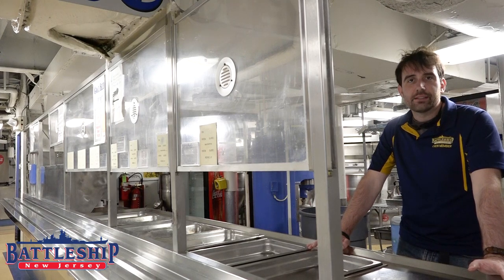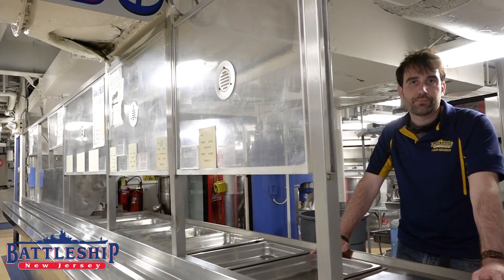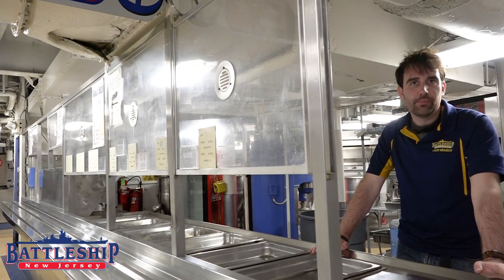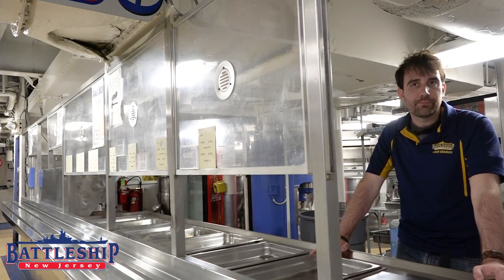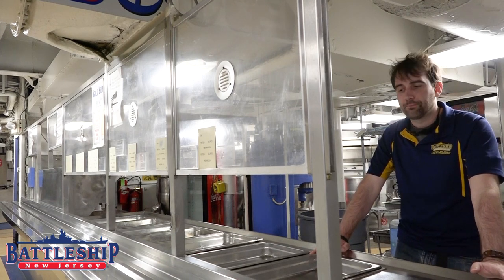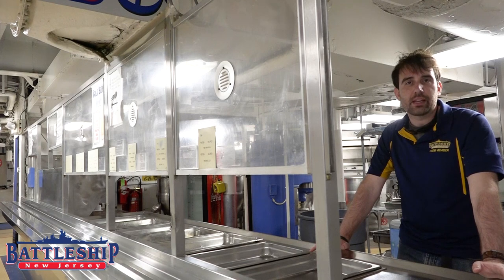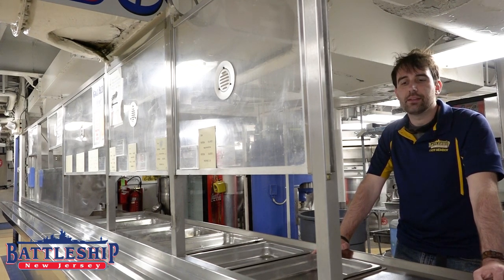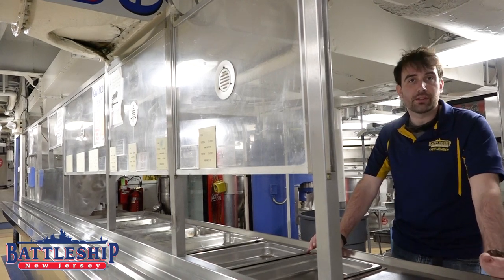The different galleys service crew members based on their rank. The officers are the highest ranking members of the crew, and they have their own galley spaces and their own place where they eat. Captains and admirals also have their own. Enlisted men are broken into a couple different categories based on their rank, with most of the enlisted men eating from the galley right here, which is by far the largest of the galleys.